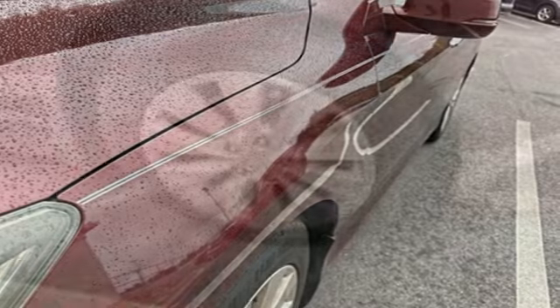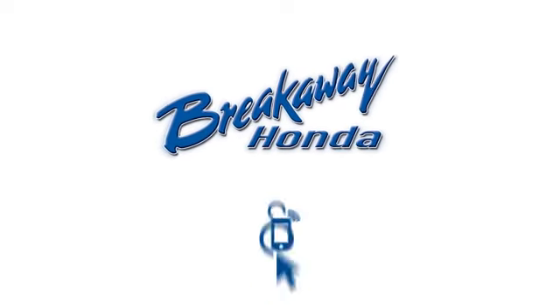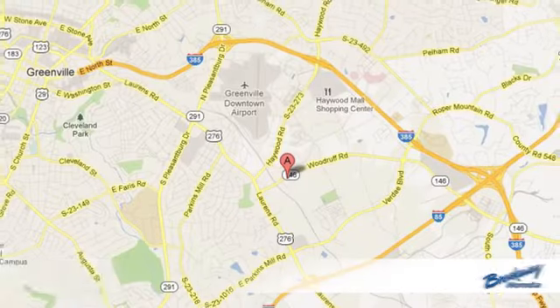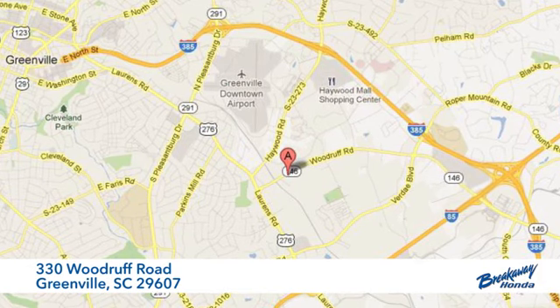Every Honda is designed with a driver in mind. See it for yourself when you take it for a test drive. Call, click or stop in today. We're conveniently located at 330 Woodruff Road in Greenville, South Carolina.